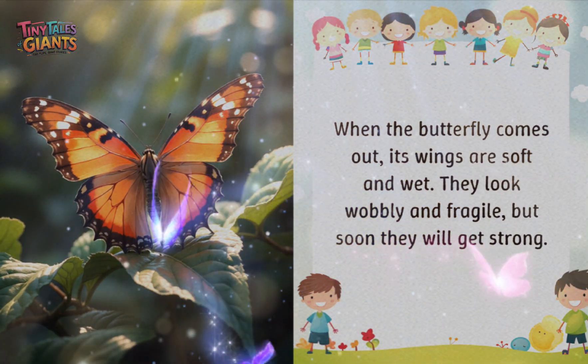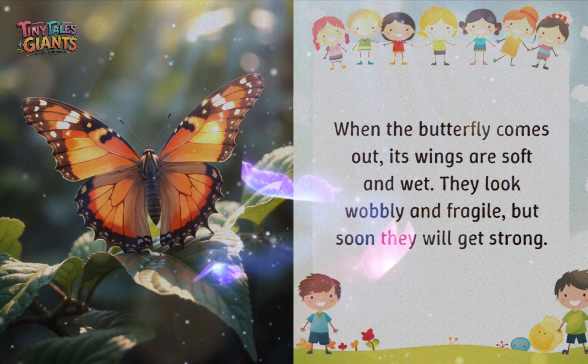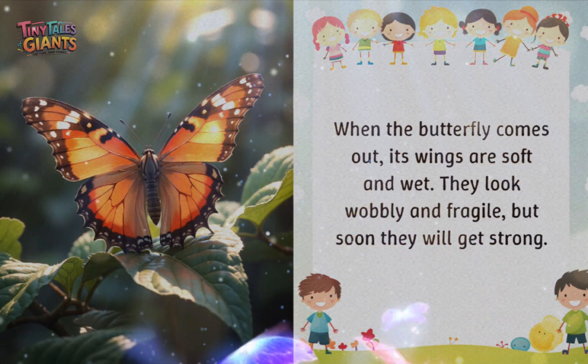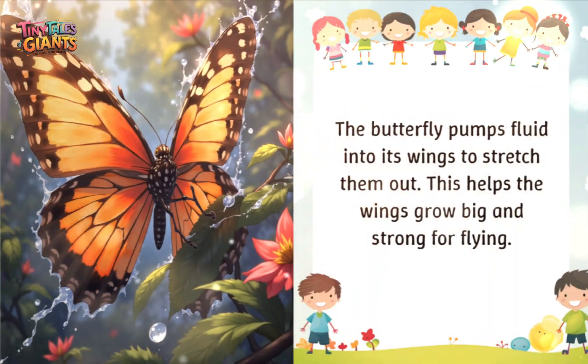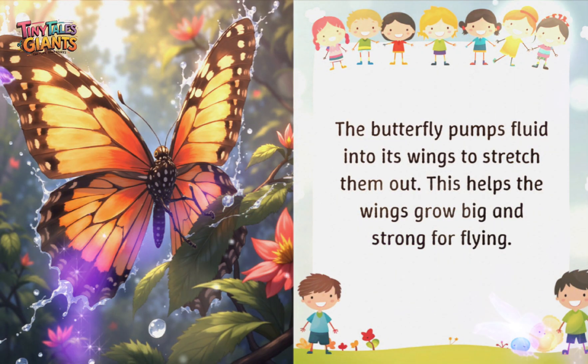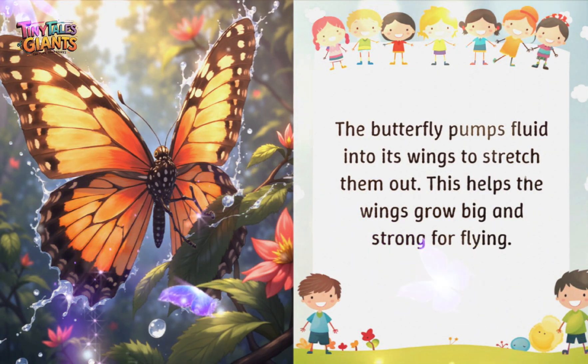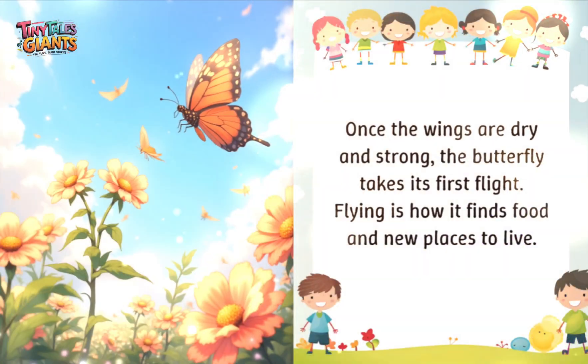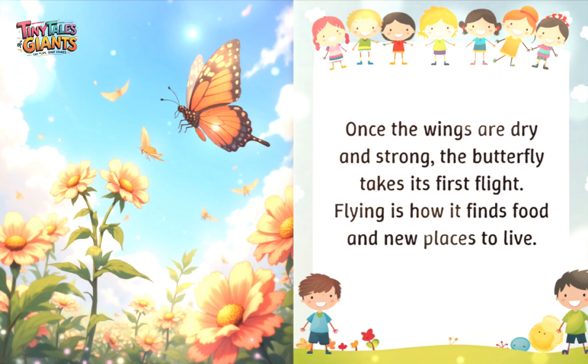When the butterfly comes out, its wings are soft and wet. They look wobbly and fragile, but soon they will get strong. The butterfly pumps fluid into its wings to stretch them out, which helps the wings grow big and strong for flying. Once the wings are dry and strong, the butterfly takes its first flight — flying is how it finds food and new places to live.